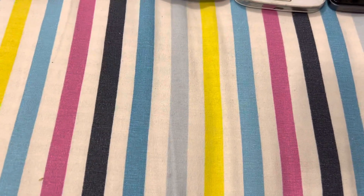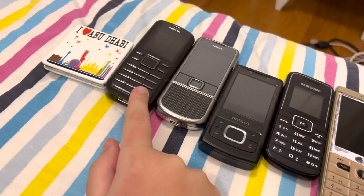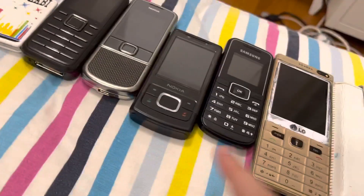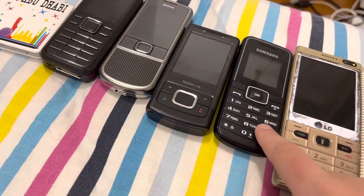Before we continue, let me tell you the manufacturer of them. This one I don't know — it's not actually a phone. But 2007, 2007 I think. 2008, 2011 if I'm right.